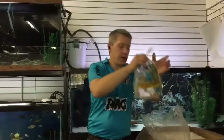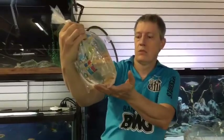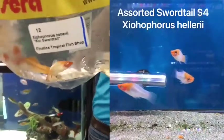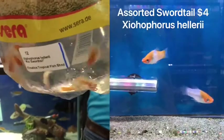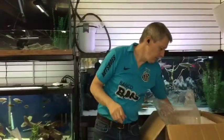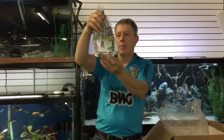Next up we have Kahako Swordtails — they're koi. Red face, white body. Looks like they sent us the albinos because they're really white. But a real nice fish, a little bit more exciting in the swordtail range. And a blue neon guppy.